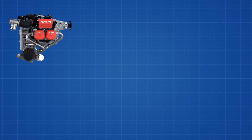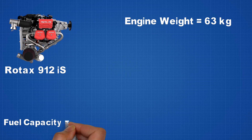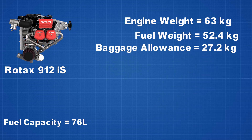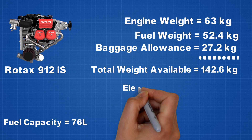First, let us find out how much battery weight we can pack into this plane. The Icon A5 uses a Rotax 912 IS fuel-injected engine weighing about 63 kilograms. It has 76 liters of aviation fuel capacity, meaning it could carry 52.4 kilograms of fuel. Furthermore, it has an allowance of 27.2 kilograms for baggage. Thus, we have 142.6 kilograms available for electric propulsion.